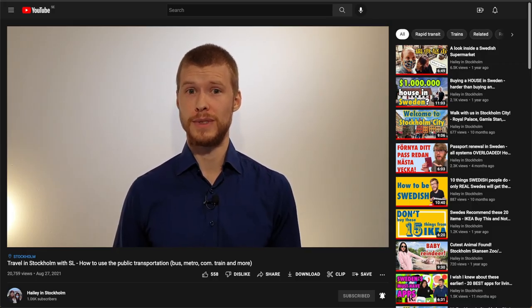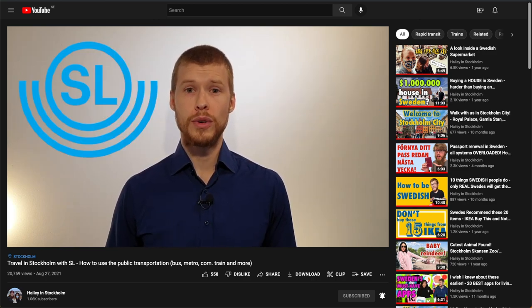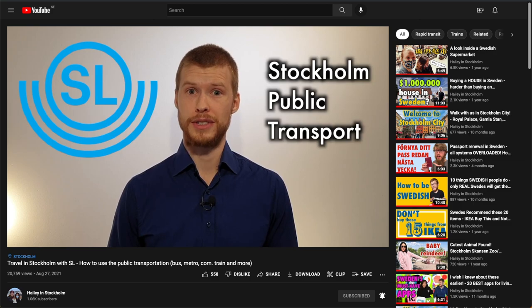Hi, it's me again. One year ago we made a video detailing how to use the public transportation in Stockholm run by SL, Aktiebolaget Storstockholms Lokaltrafik, or Stockholm Public Transport as it's called in English. Most information in that video is still very relevant, but SL has already started implementing a new system with new cards that will replace the old cards completely by the end of 2023. In this video we'll be focusing on the new system.